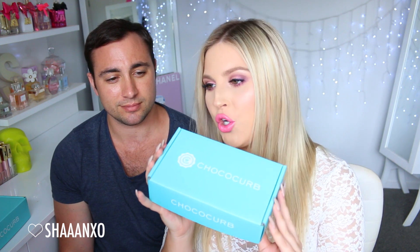Today we're doing a taste testing unboxing video and everything we're trying today is chocolate. I got sent these boxes a while ago from ChocoCurb. Basically, ChocoCurb is a monthly subscription — they ship globally, so it's perfect for those of you who love chocolate. It's a good way to try new types of chocolate because they get their chocolate from all around the world.